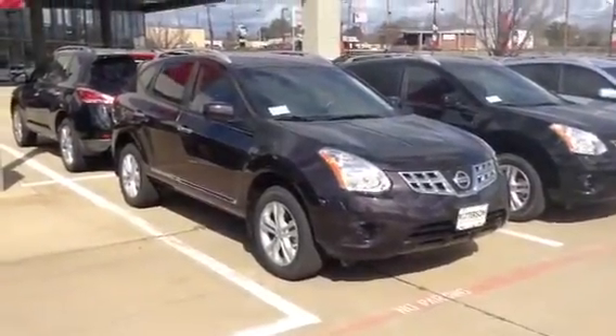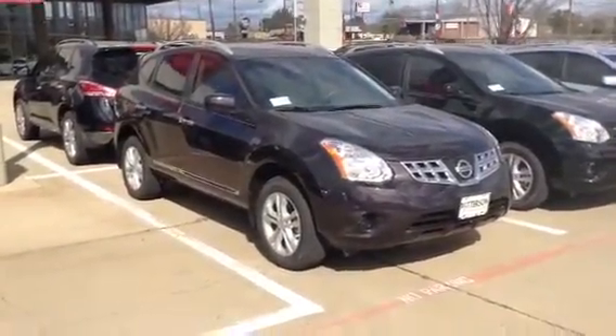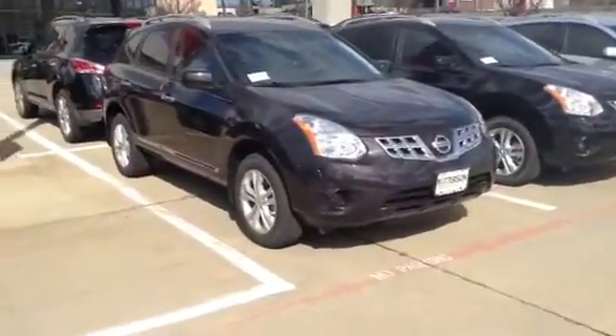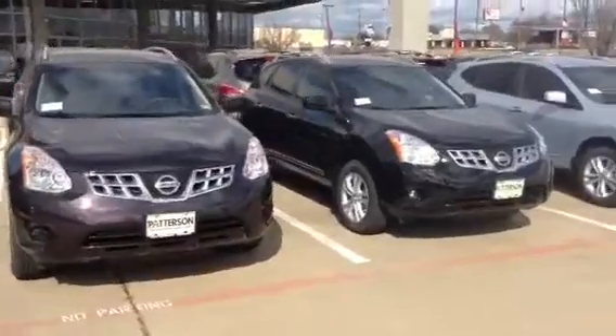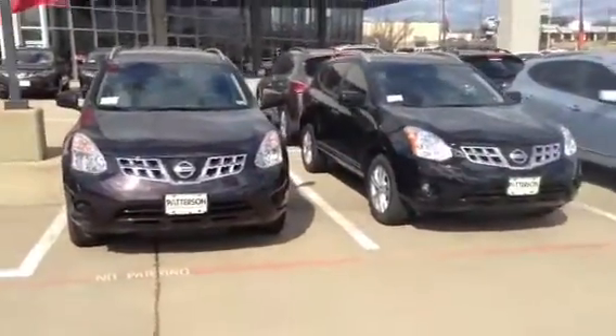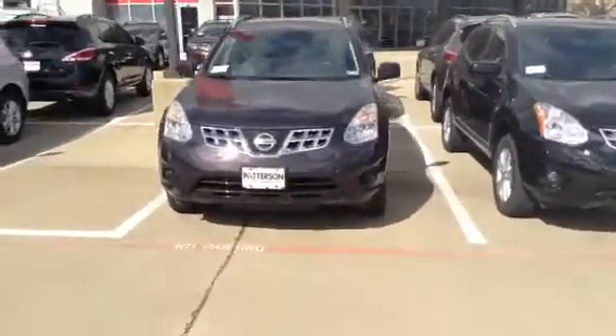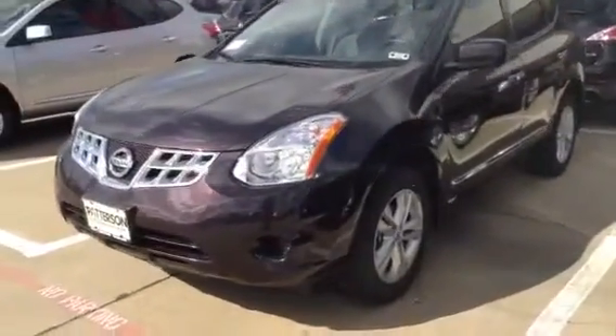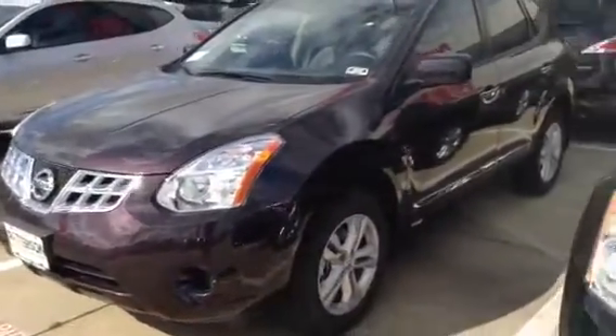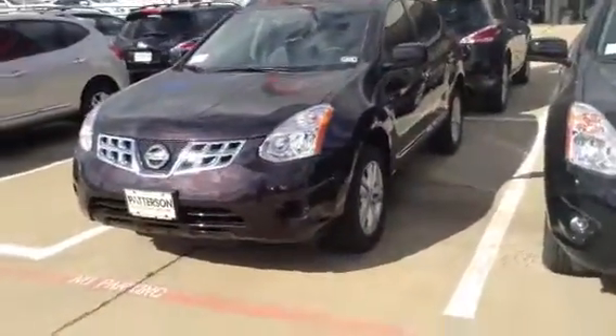Alright Danielle, this is Robert Darden from Patterson Nissan. I'm showing you the color of the black amethyst. There's actually a black car right beside it so you can see the little differences in the color. There's a little purple haze tint to it, but at night it looks solid black — there's a little purple tint to it, but it's a beautiful color.